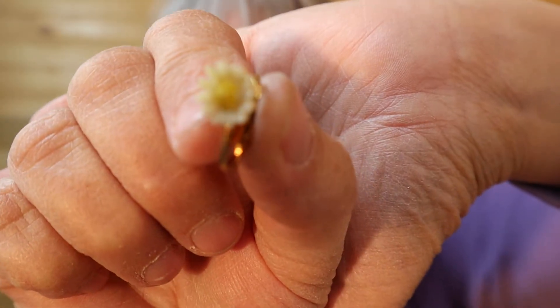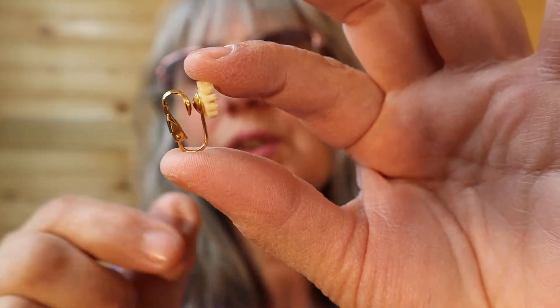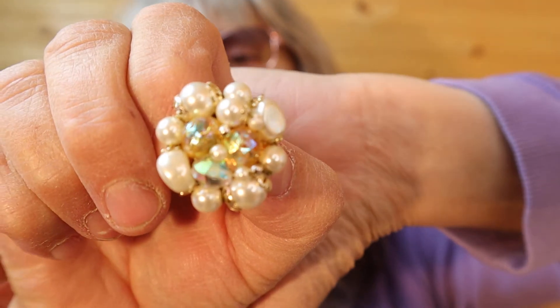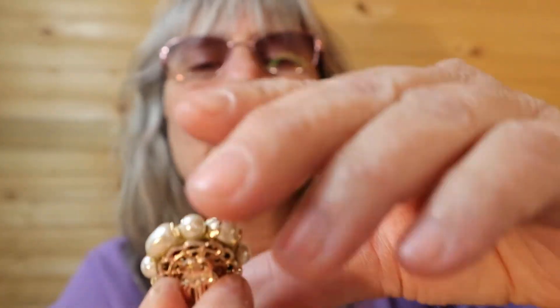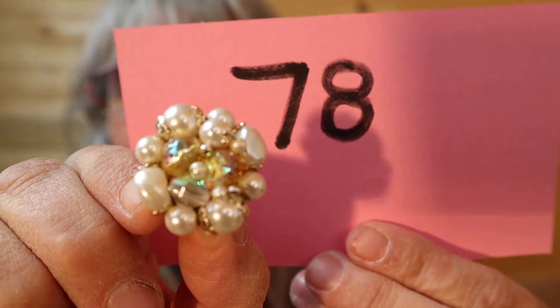These are very small — nice daisy-like, cream and then yellow in the center. Just trying to get the light to show there — it's cloudy out. These are clip-ons; I'll show you the back. Number 15. More swirls, pearls, aurora — here's the back, little bit of yellow in there. Number 78.